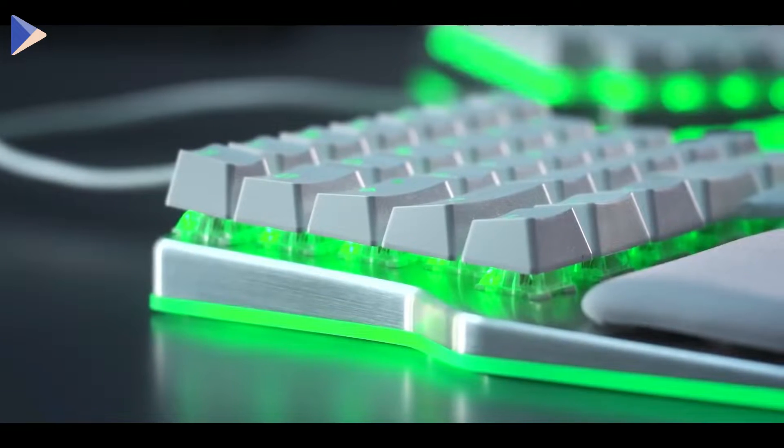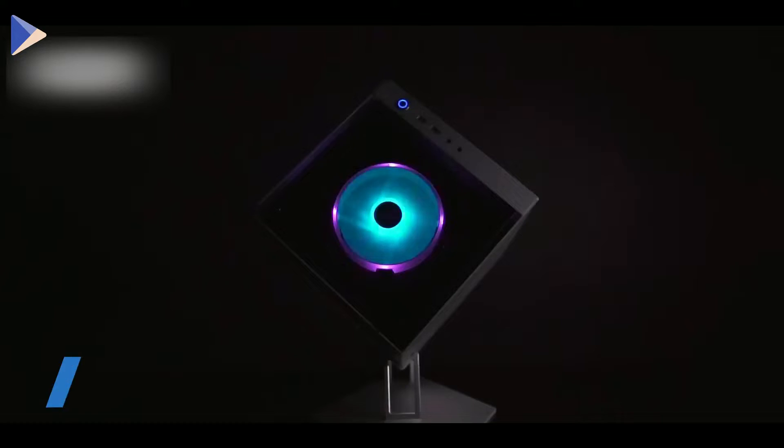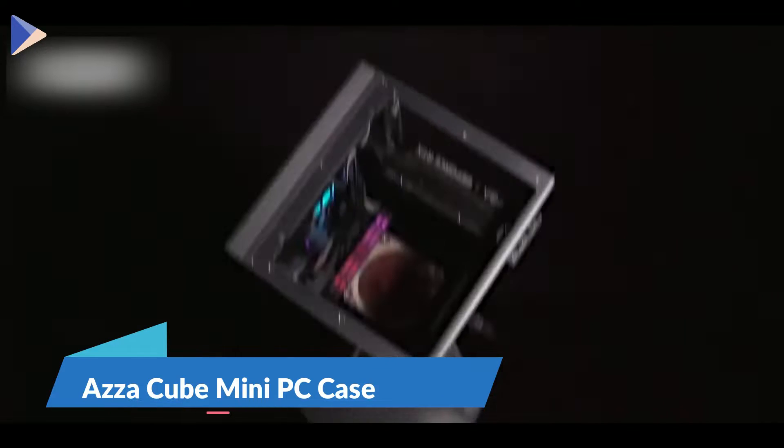The inside of the keyboard glows beautifully — they even added lighting to the base to make the whole thing bright and shining.